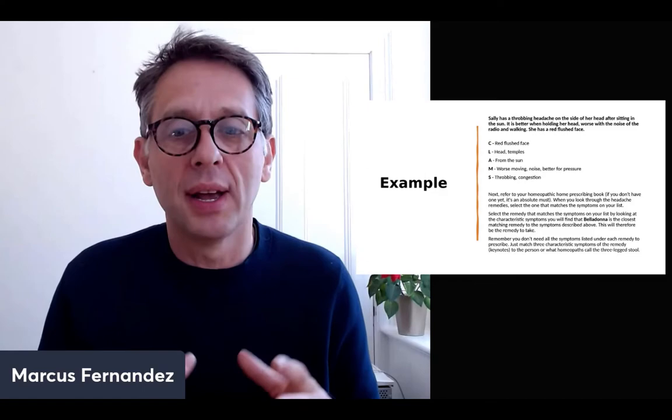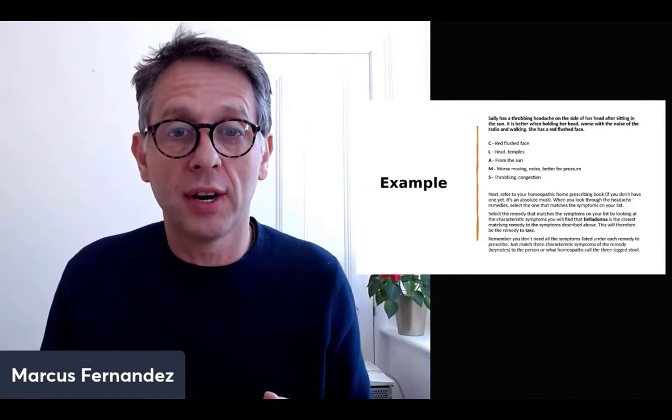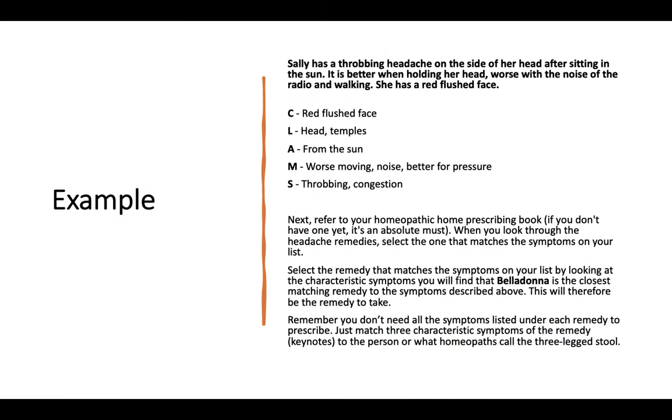Let me run through an example. Sally has a throbbing headache on the side of her head after sitting in the sun. It's better when holding her head, worse for the noise of the radio, and worse for walking. She has a red, flushed face. Filling in the sheet: etiology — cause from the sun, possibly sunstroke. Modalities — worse for moving, worse for noise, better for pressure from holding her head. Sensation — throbbing. Location — temples, side of the head. Concomitant — red, flushed face.